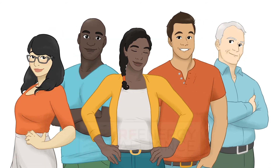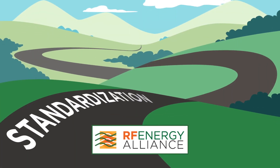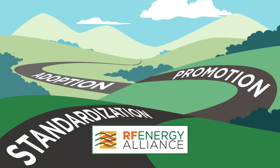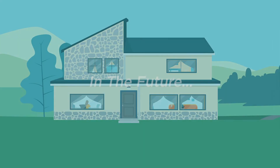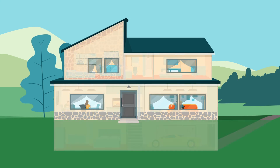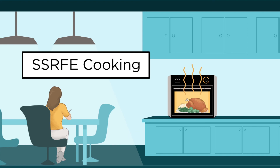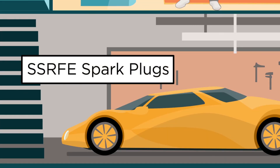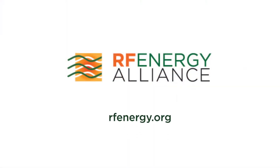We are telling you this because we are the RF Energy Alliance, an organization dedicated to the standardization, promotion, and adoption of this new technology. There are so many more possibilities with this exciting technology. If you have an idea on what process to power with RF, or know how to do it, we want you to join us. Visit us to help advance today's applications, as well as drive future RF energy innovations, together with the other stakeholders in this technology realm. Visit us at RFEnergy.org to learn more.